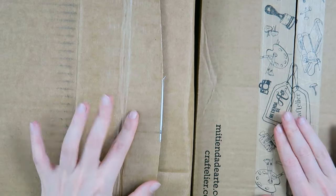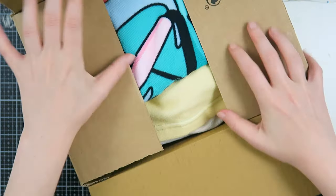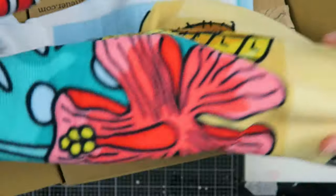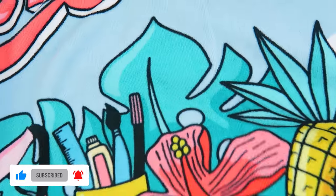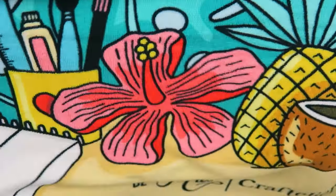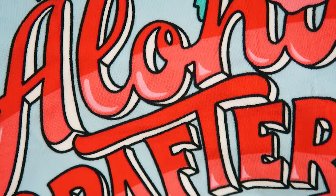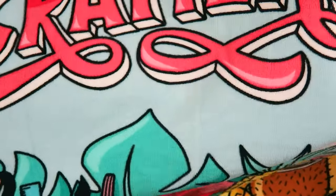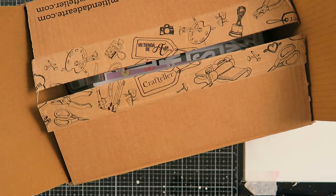Let's start with the Craftelier box. First of all, I also got a big towel from them because they had a promotion where you could get a towel with your order. It is a super cool towel and it's huge — it has these amazing craft supplies on it and a summery vibe. It says 'Aloha Crafters' — I absolutely love it. Thank you so much Craftelier for the towel!